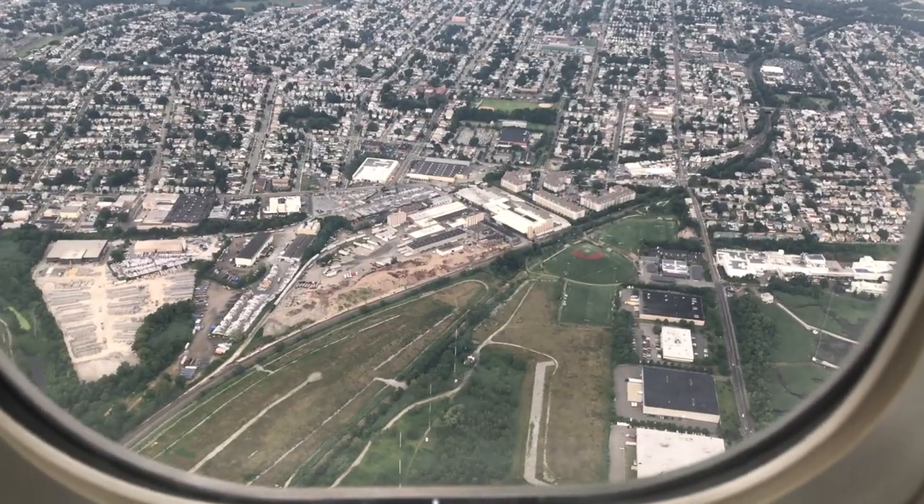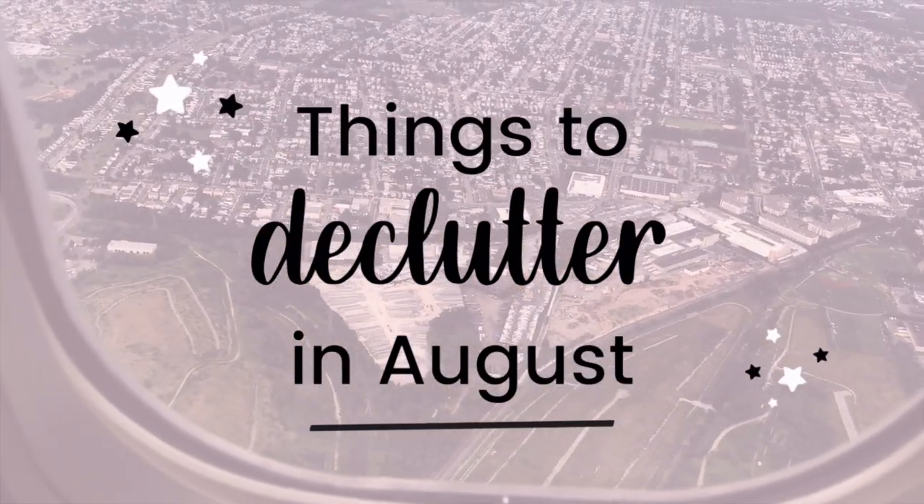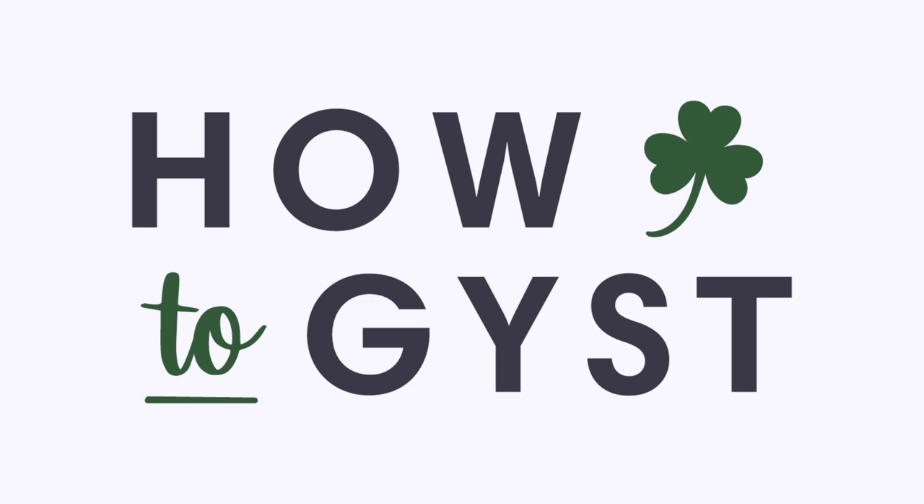Welcome back to the monthly decluttering series. Today we're focusing on travel-related things to declutter in August, to take you closer to a clutter-free home and to make your vacations and staycations a lot smoother. Hi guys, it's Laura and I help you live a simpler, happier, more spacious life.